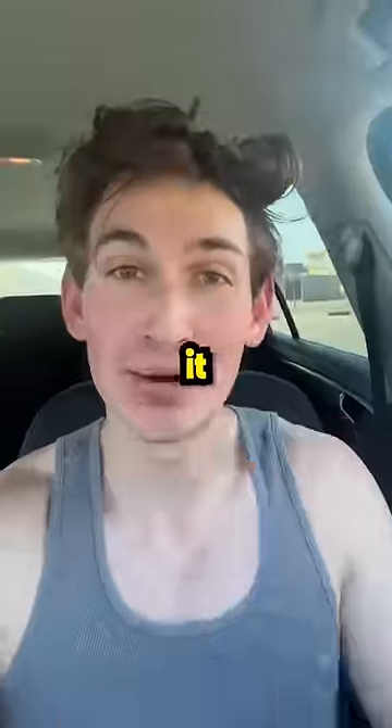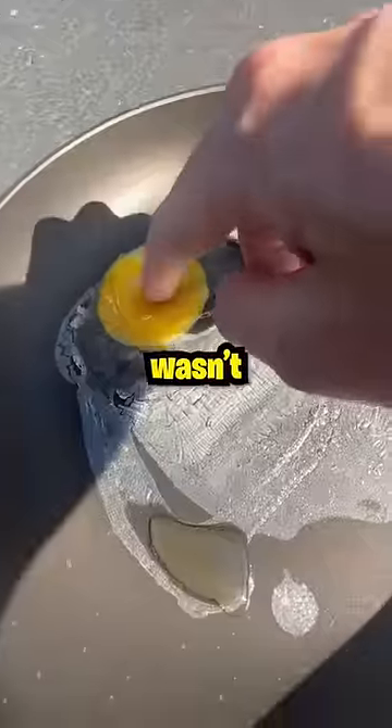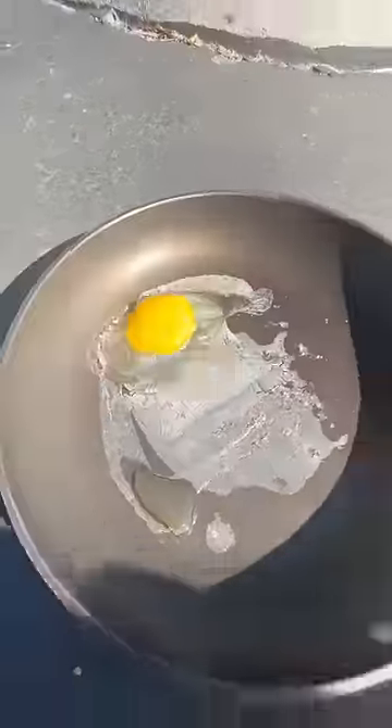It's been one hour. Let's go check on it. After one hour, the egg was completely overcooked, but it wasn't hot enough to cook the yolk. Follow for more experiments.